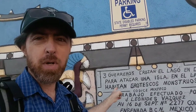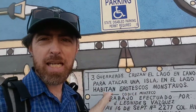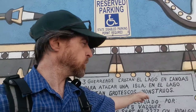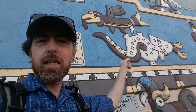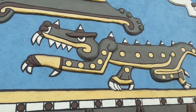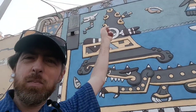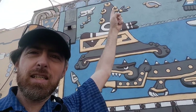And it's para atacar una isla en el lago — so they're going to attack an island in a lake. Habitan grotescos monstruos — the lake is inhabited by grotesque monsters. And as you can see here's some of those monsters: looks like a bird, like a lizard, and over here we got an alligator. And this is the island — this guy here at the mountain. And you can see little darts in it up there — it's like it's been attacked.